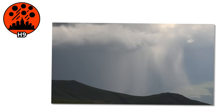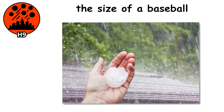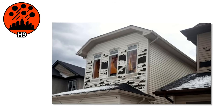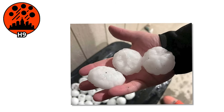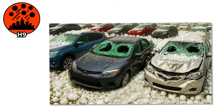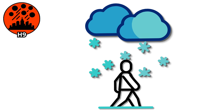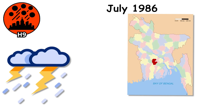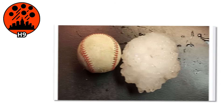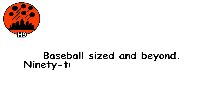H9. At this size, hail stops feeling like weather and starts feeling like a weapon. Imagine solid chunks of ice the size of a baseball dropping from the sky at freeway speeds — the result isn't just broken windows or cracked roofs, it's full structural collapse, fatal injuries, and landscapes that look like they've been hit by artillery. In July 1986, a storm over the Gopalganj district in Bangladesh dropped hailstones reportedly weighing over two pounds each. Baseball-sized and beyond — 92 people lost their lives.